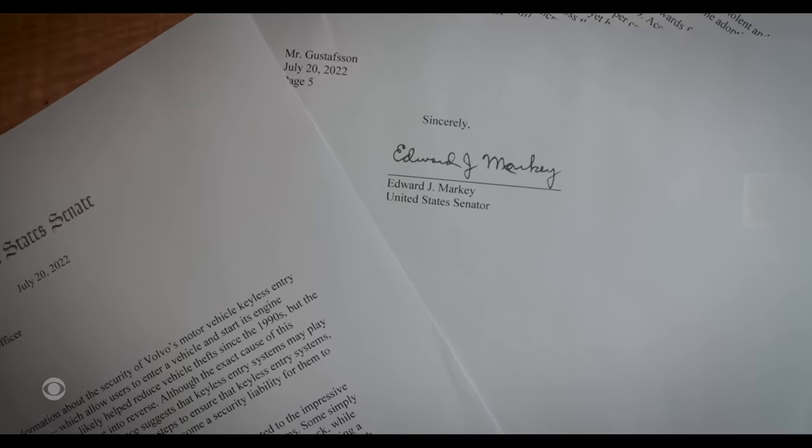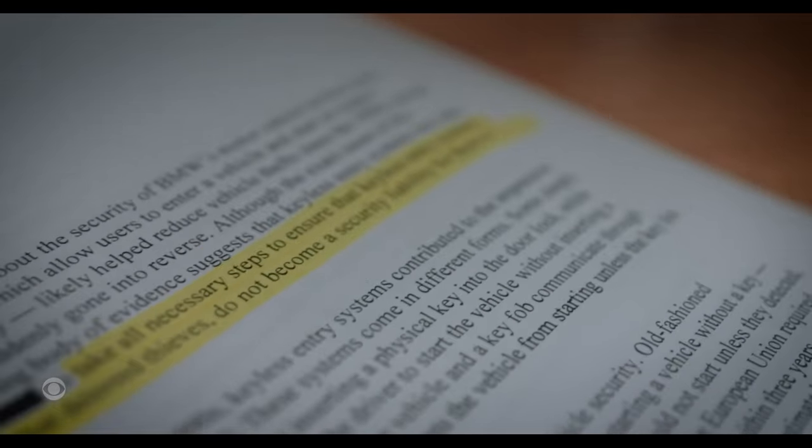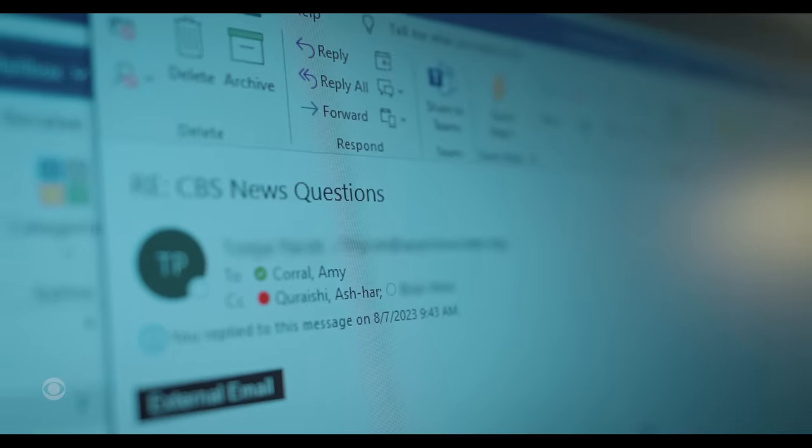Last summer, Senator Ed Markey of Massachusetts sent letters to 17 car makers, urging them to take all necessary steps to ensure that keyless entry systems, once a security innovation that deterred thieves, do not become a security liability for them to exploit. The Senator also asked them for data on the number of their cars that are stolen and how. We reached out to all of them as well. Only five responded and none could provide that information.